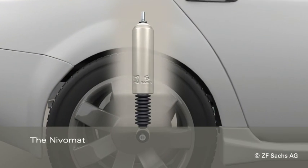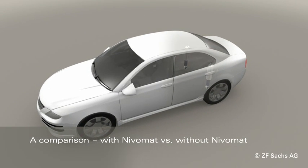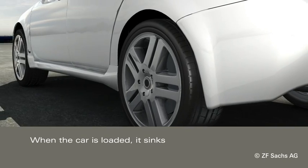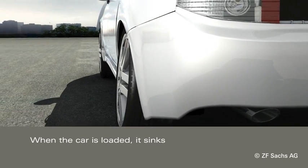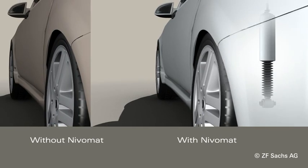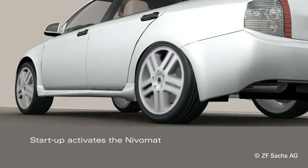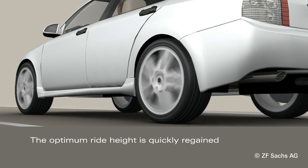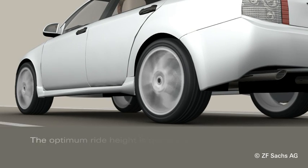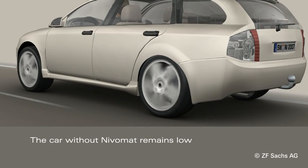The Nivomart provides an outstanding combination of driving safety, driving comfort, and economic efficiency. The benefits are visualized in a comparison with two cars, one with Nivomart and one without. When the car is loaded, it sinks. The car with Nivomart regains its optimum ride height after just a few meters. The car without Nivomart remains low. The extra weight on the rear axle shifts the vehicle's center of gravity, which has a major impact on the handling qualities.